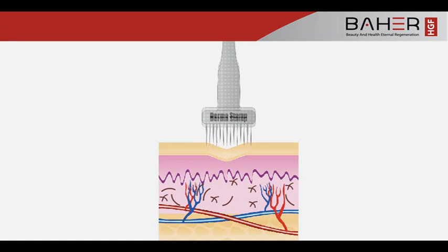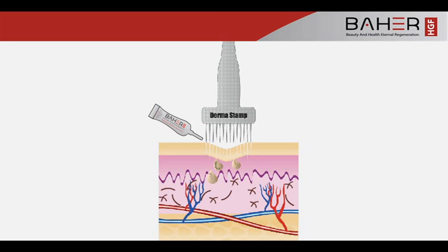When the product is applied, it travels through the epidermis, through the microchannels, and into the collagen in the dermis. PDGF and TGF in Baher products play an important role in skin rejuvenation, affecting all cell types that are involved in the stages of skin rejuvenation.